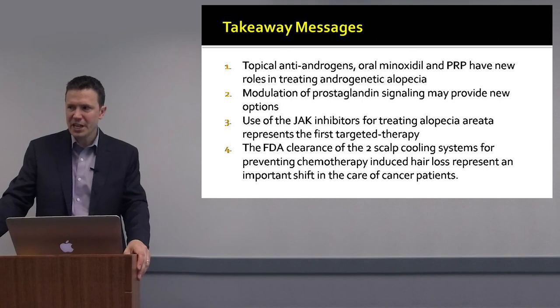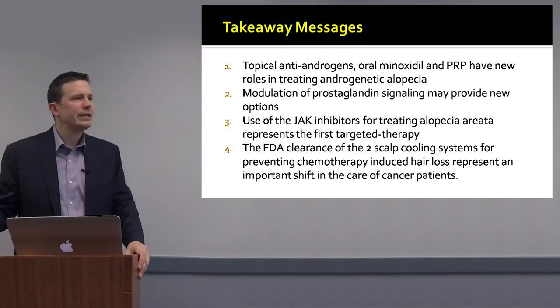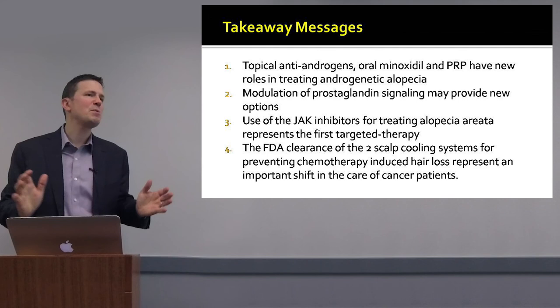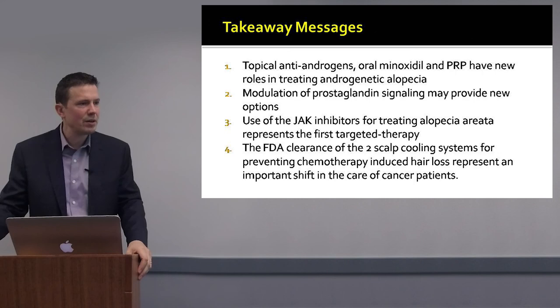As far as JAK inhibitors go, this is tremendously exciting — a targeted treatment for alopecia areata, and there is now great interest in topical JAK inhibitors including topical tofacitinib and ruxolitinib. For chemotherapy-induced alopecia, scalp cooling devices provide a very exciting means to prevent hair loss after chemotherapy, and we'll be hearing a lot more about these in North America over the next few years.